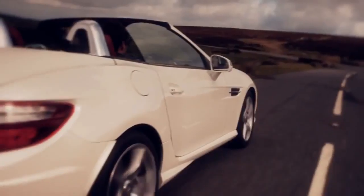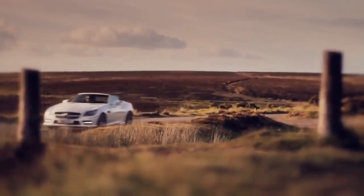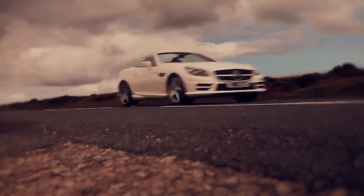The new SLK takes safety to a new level in its sector, with a whole host of systems previously unavailable as standard. The intelligent light system and speed limit assist are also available as options.